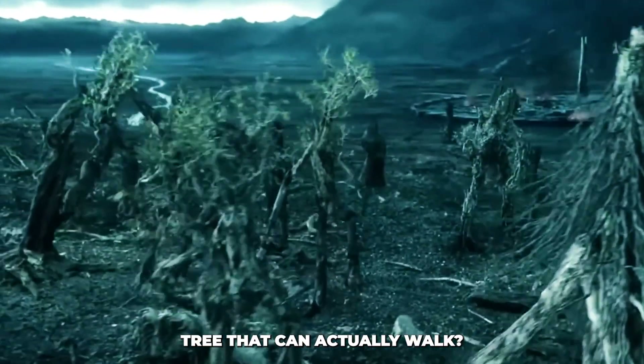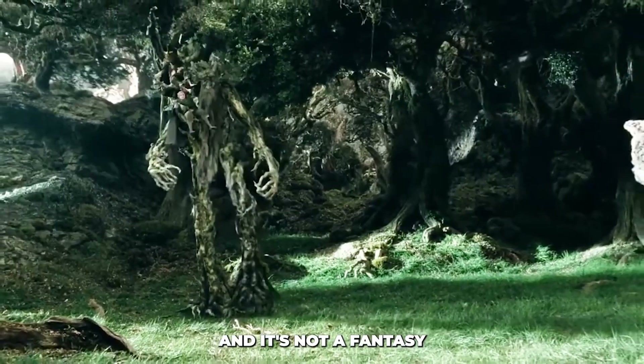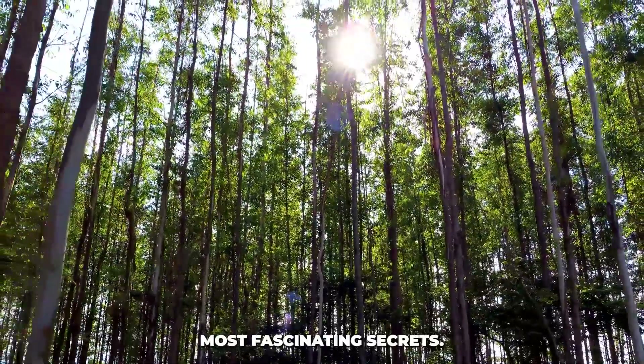What if I told you there's a tree that can actually walk? It's not from a science fiction movie, and it's not a fantasy. It's real, and it's one of nature's most fascinating secrets.